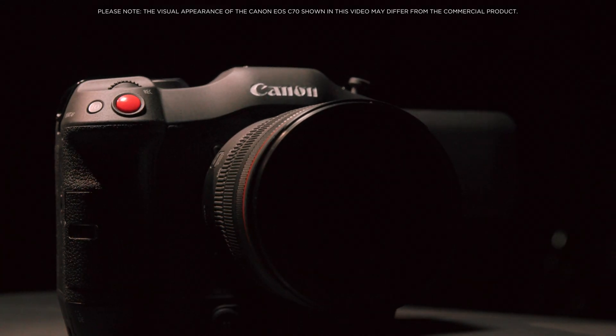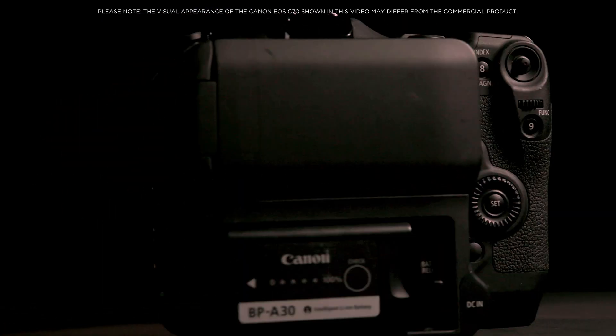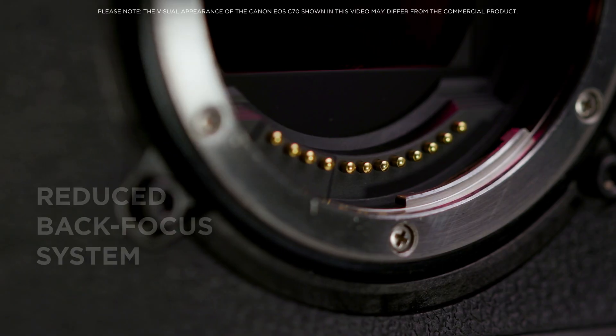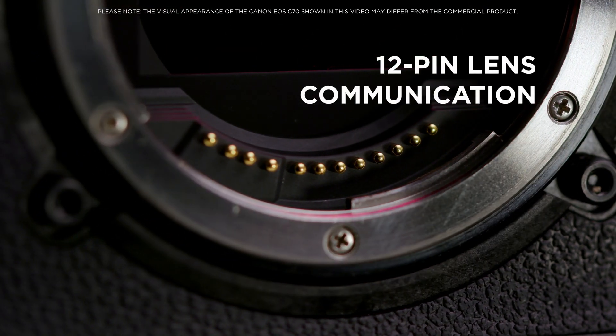The Canon EOS C70 is the first cinema EOS camera to utilize Canon's revolutionary RF-mount technology, featuring a large 54mm diameter, significantly reduced back-focus system, and enhanced 12-pin lens communication. This new ecosystem brings a wide variety of benefits.